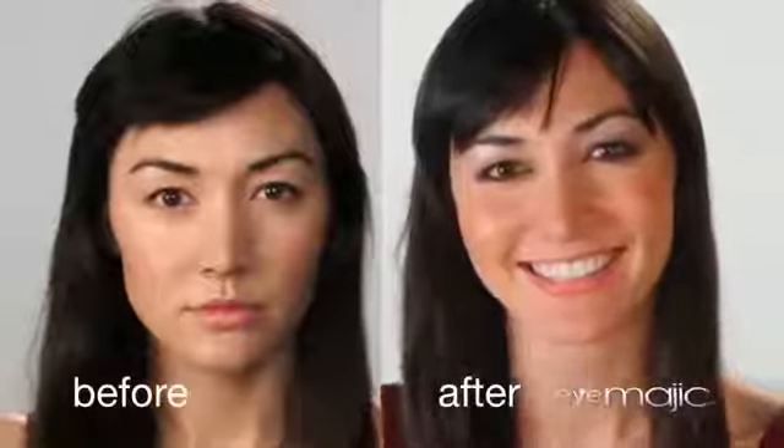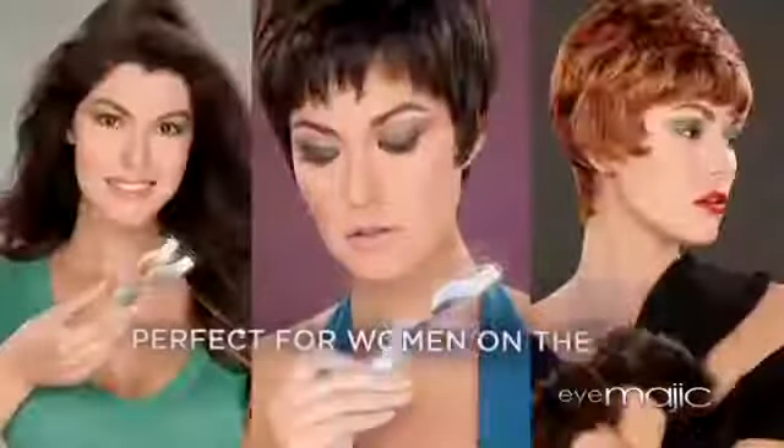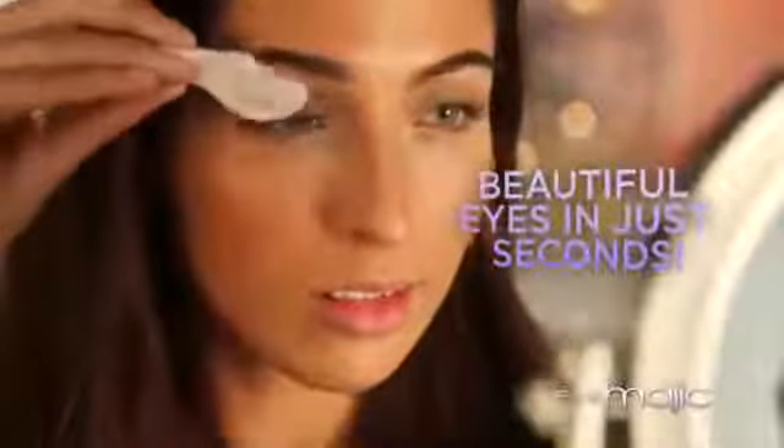Want those sexy, smoky eyes? Elegant, chic, softer looks? With the sensational iMagic, the looks you want take just seconds — so it's perfect for women on the go and for any occasion, day and night. I love iMagic because it's so convenient. I just take it out of my purse and I go from day to night in seconds and I feel glamorous.